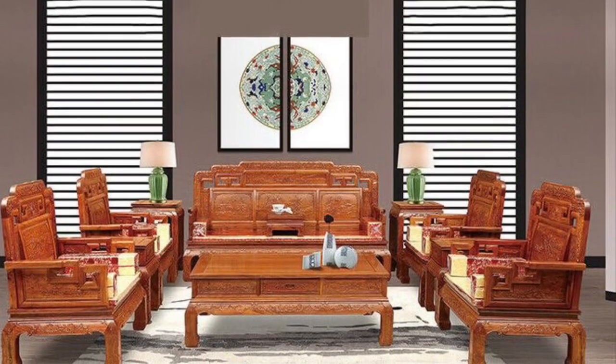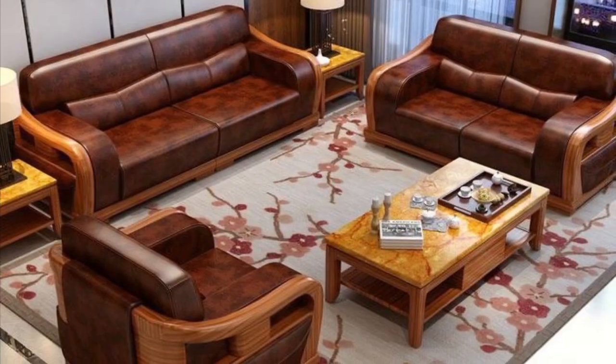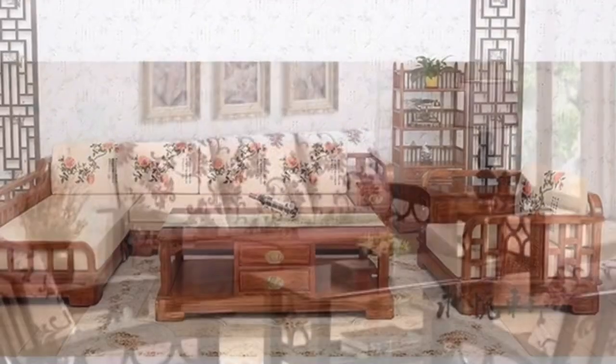Royal model wooden sofa is for royal, rich people — they look like stunning furniture you'd find in a villa. Royal style is known for quality and classic wood. No doubt it's expensive, but it's long-lasting furniture.